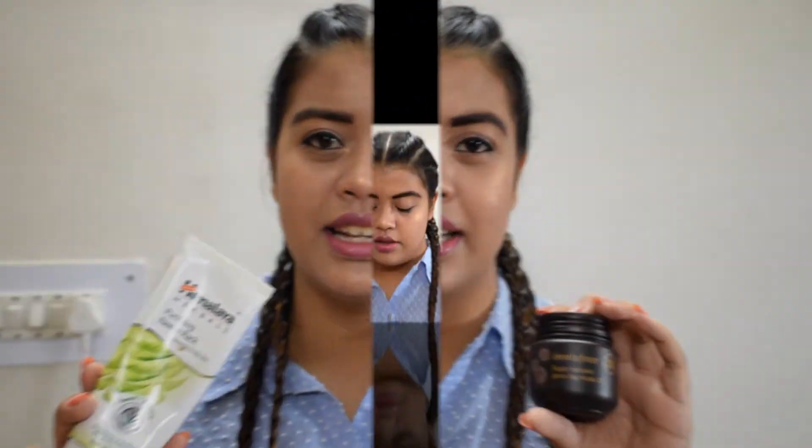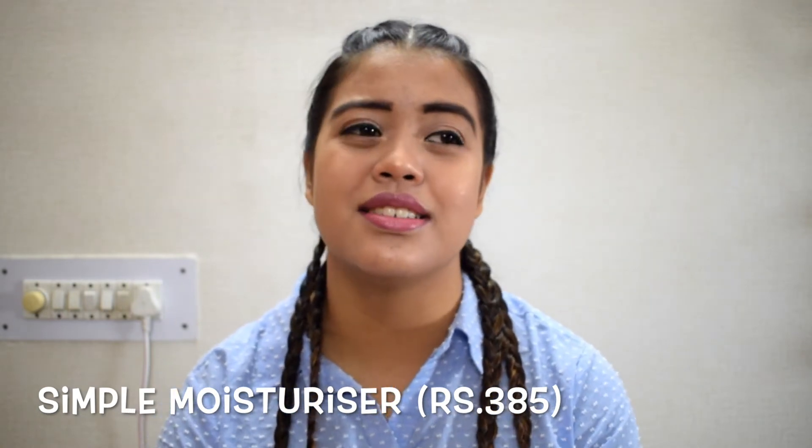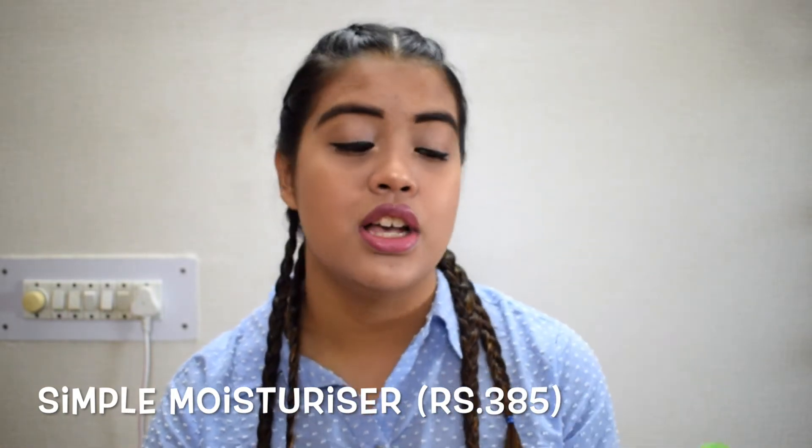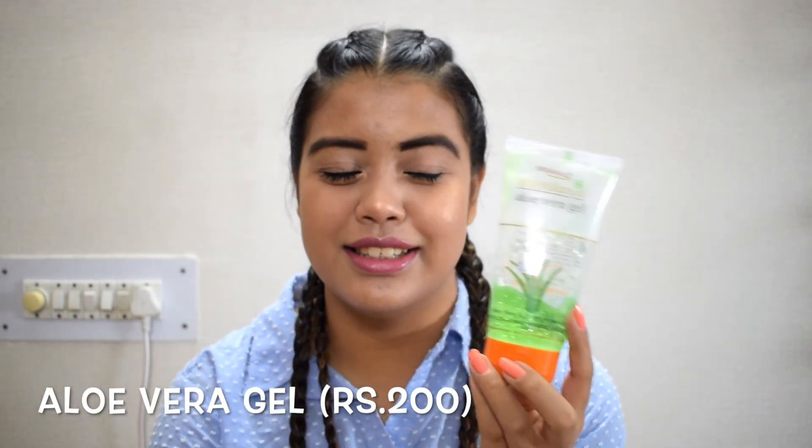Moisturizing your skin is again a very important part of your skincare routine, whether you're a normal, dry, or oily skin type — moisturizing is the most important and basic step. Currently I'm using Simple moisturizer and it is very light. I really don't like heavy moisturizers that feel very thick, so I like this one.